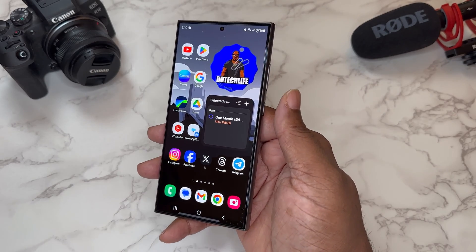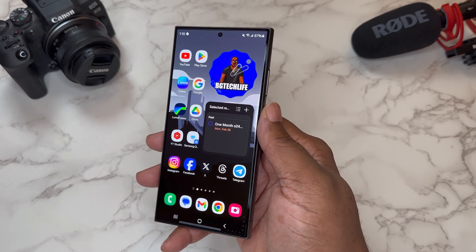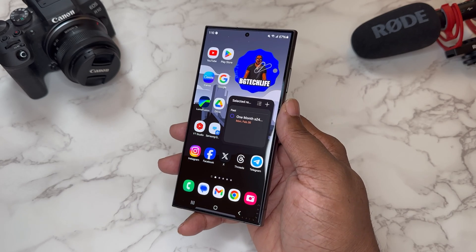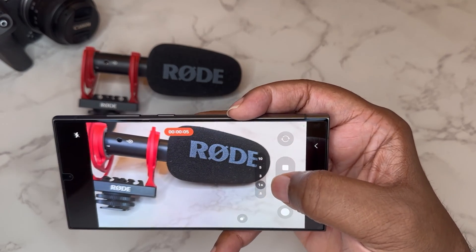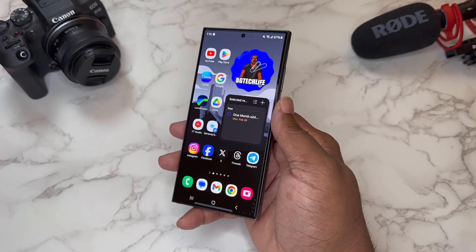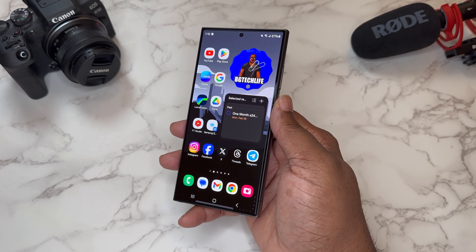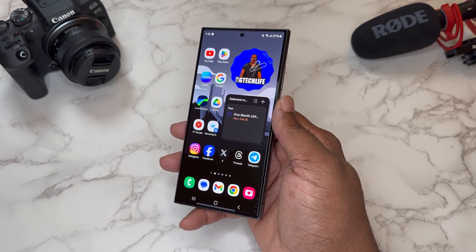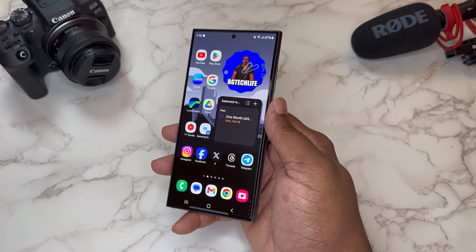What's good YouTube, it's your man BG Tech Life. As you can see, we got the Samsung Galaxy S24 Ultra on deck. Today I want to talk about the things you can do with this device. As a content creator, this device is really handy — it has cameras that can get great video and pictures, and it has a powerful Snapdragon 8 Gen 3 processor. Today we're going to go over some must-have apps for content creators, and this could work with just about any cell phone.